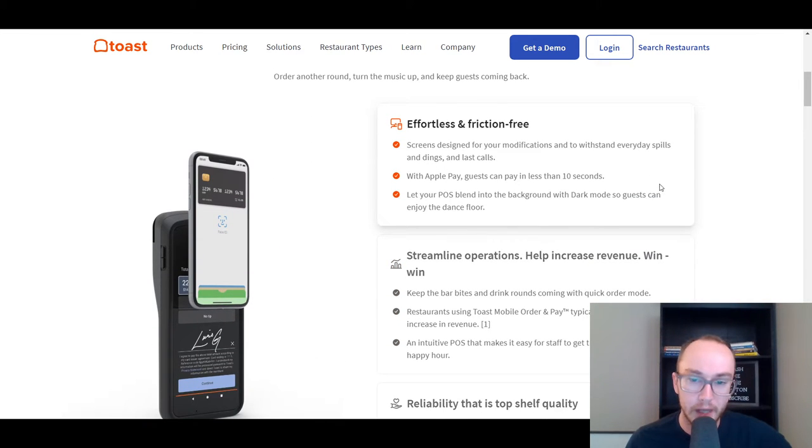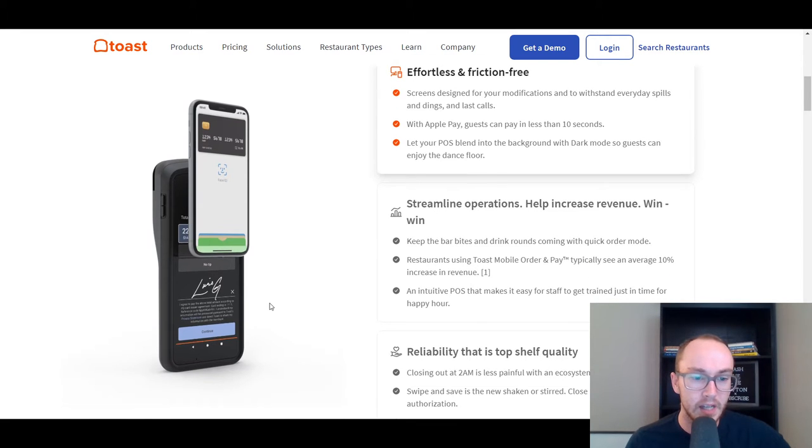Toast can help streamline your operations and increase revenue. One thing that's super popular — and I've seen it personally firsthand in many restaurants or bars — is the mobile point-of-sale hardware. It's easy for your servers to take it right to the table to accept payments, even for multiple customers using tap-to-pay methods like Apple Pay, Samsung Pay, or Google Pay.